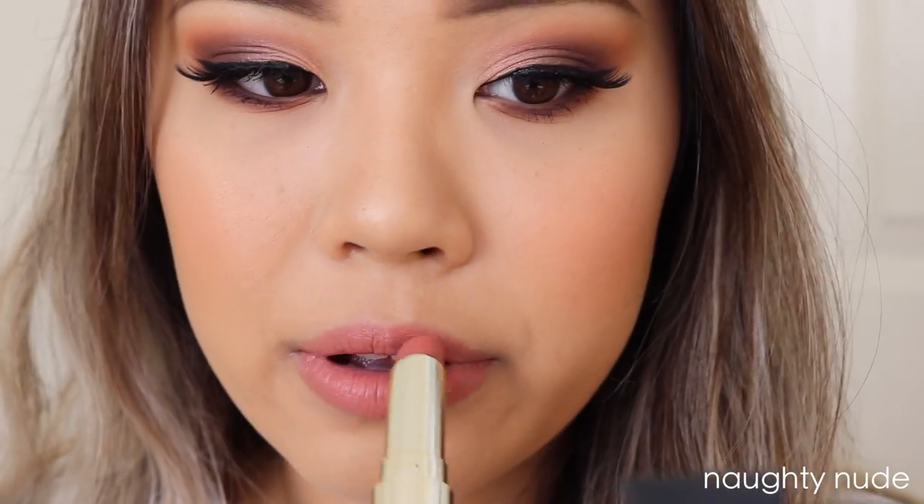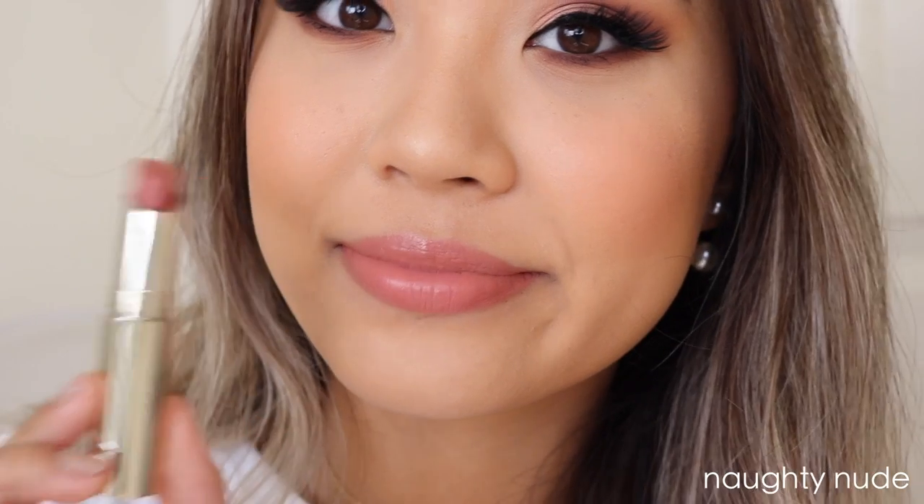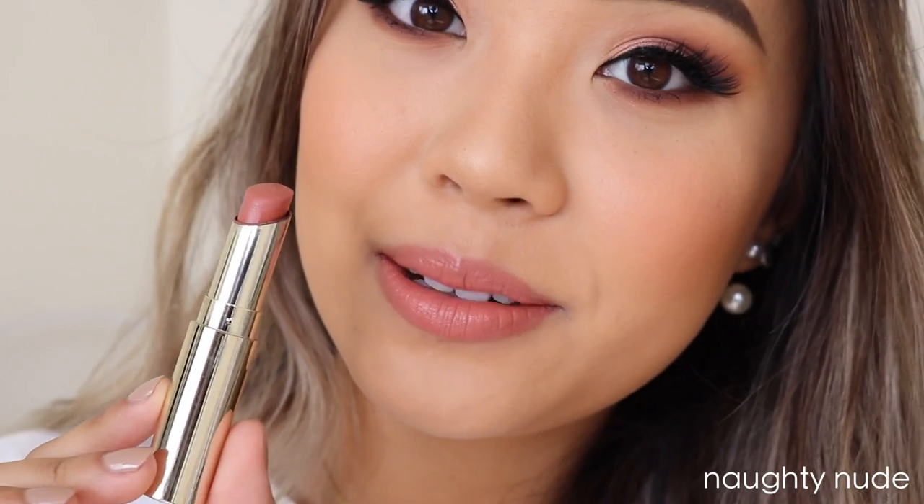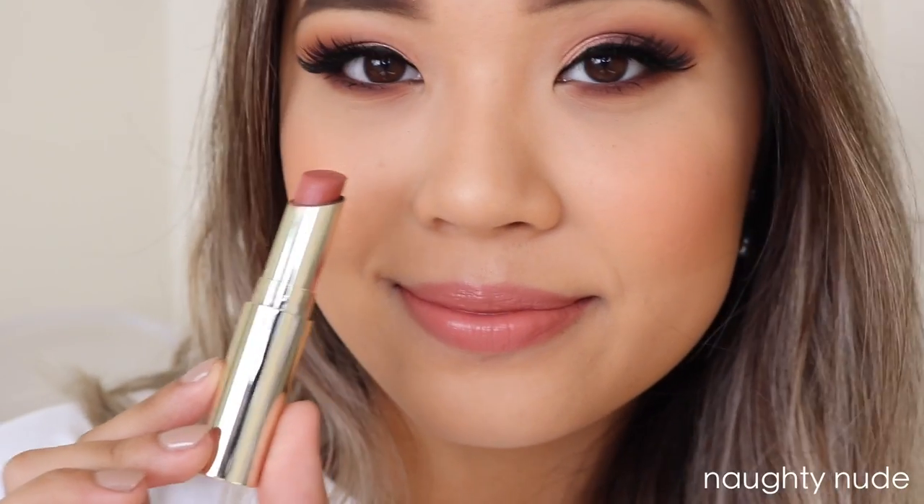The first shade is called Naughty Nude. Naughty Nude is the color I'm wearing right now, and it is my favorite out of the bunch. It's just like a beautiful rosy, mauve-y nude. I feel like this will suit a lot of skin tones as well — it's definitely the most universal. Even though I gave it a 5 out of 10, just this shade alone I'm so obsessed with. It does get to go on my top vanity just because I love it so much.